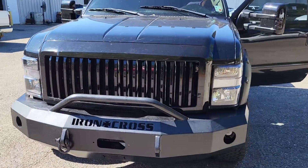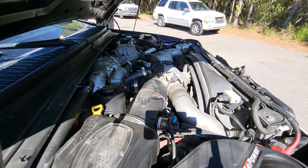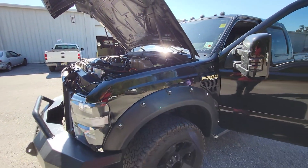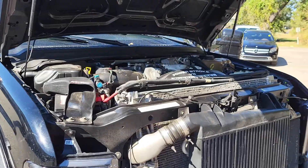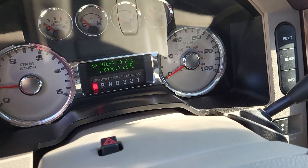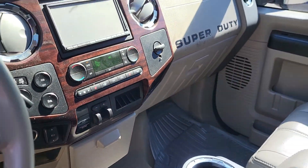Go ahead and crank it up for me real quick. Hey, can you pop the hood? Looking inside the truck, everything looks good on the dash right here. We can see the exact miles — 178,100 miles right there. It does have the Kenwood touchscreen radio in here and dual zone climate control, all that good stuff.